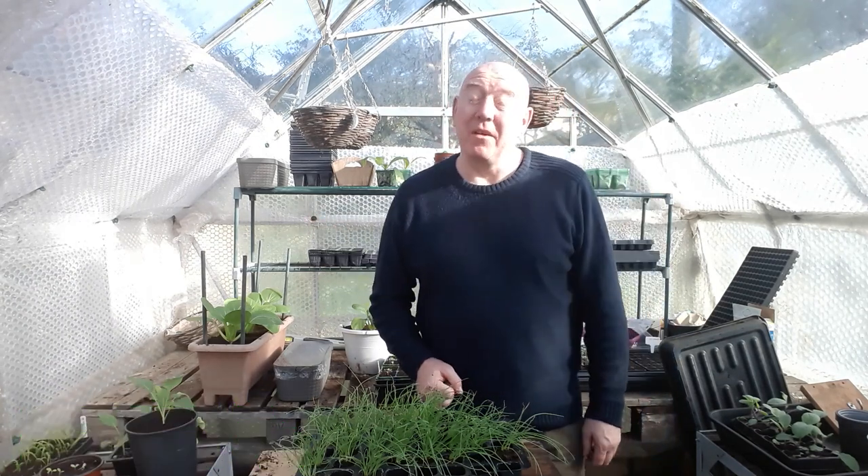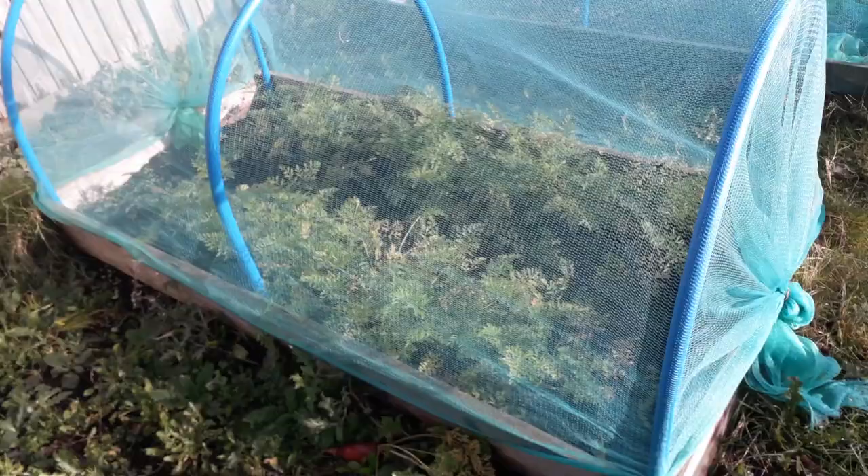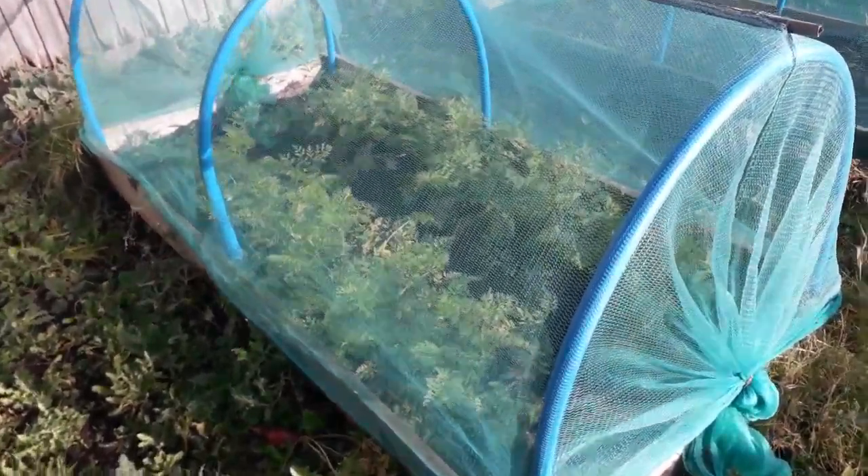Well, at least it stopped raining today. Still a bit windy though, but the sun's hot and you can't have everything. So at least now I can go and check those carrots in that raised bed, just to make sure everything's all right. Let's get this net off and have a look.